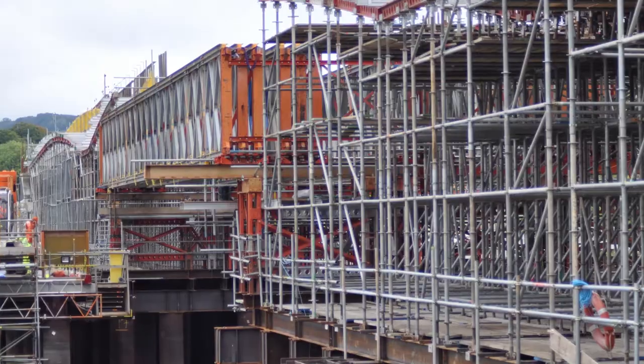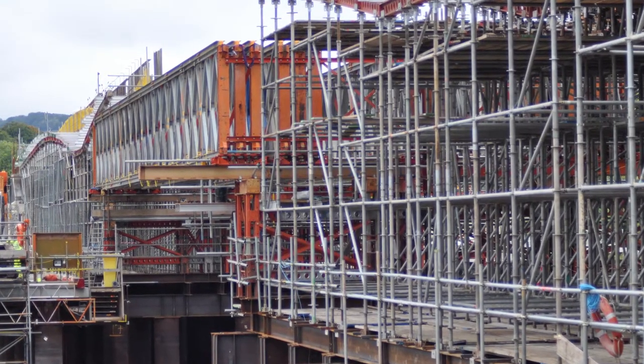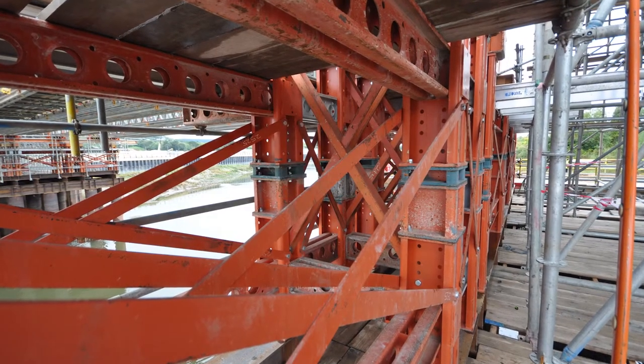Here we are at the business end of the navigation channel. This is where the loads generated come through the trusses, through the triweb beams, into the Megashore towers, down through the special steel beams and away into the piles. So great are the loads generated that Megashore is the only effective solution that would work here.